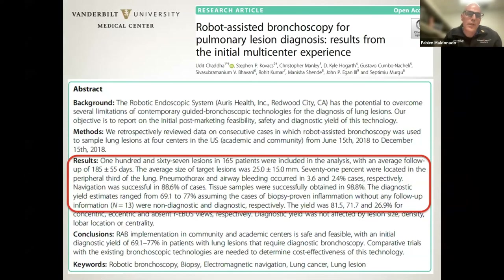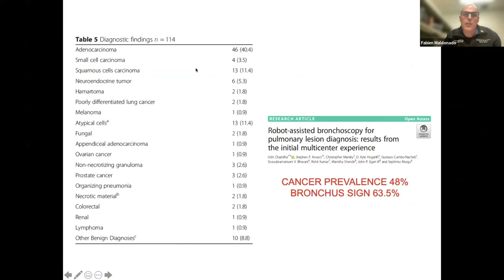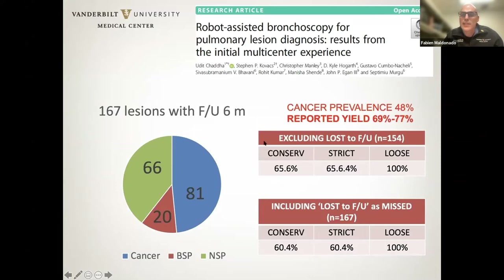The same applies to robotic bronchoscopy studies. A retrospective study of 165 patients reported a yield estimated between 69% and 77%, with cancer prevalence a little less than other studies and bronchus sign present in the majority of cases. With at least six months follow-up on 167 lesions, if you don't have follow-up with evidence of cancer, a loose definition can make numbers look fantastic. With more conservative and strict definitions — excluding or including loss to follow-up as missed diagnoses — you're between 60 and 65%.